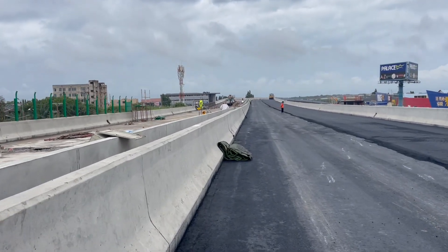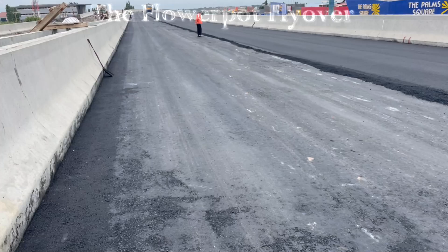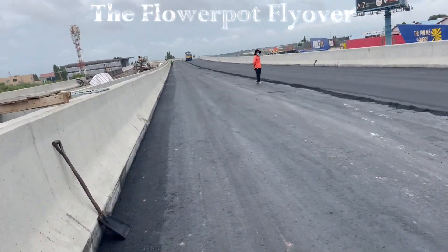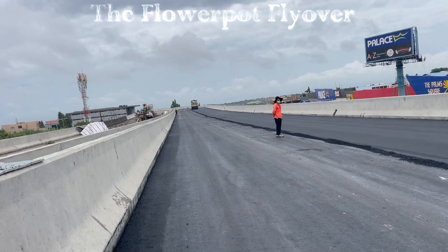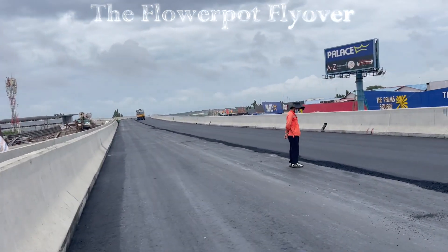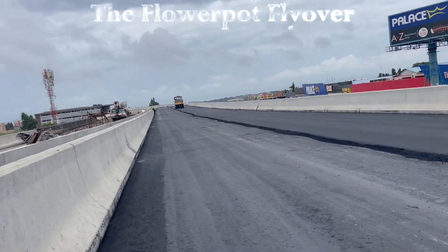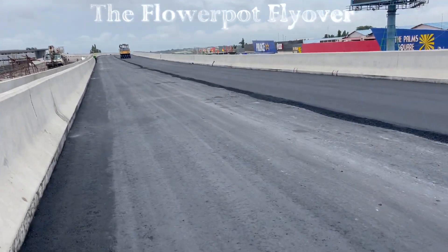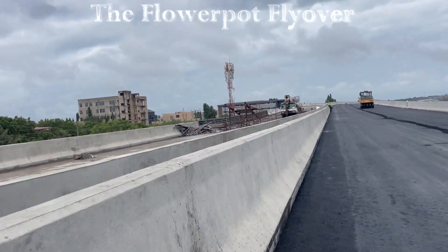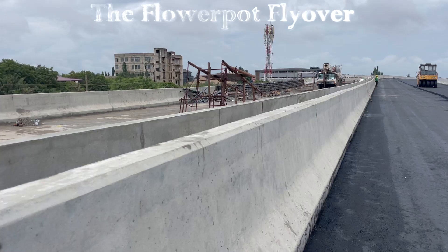Welcome to our deep dive into one of ACRA's transformative infrastructure projects, the Flower Pot Interchange. Today, we explore every detail of this landmark project, from its inception and design, to the benefits it brings to the city and its residents. Join us as we uncover how the Flower Pot Interchange is helping to reshape ACRA's transportation landscape, easing traffic, and boosting urban growth.